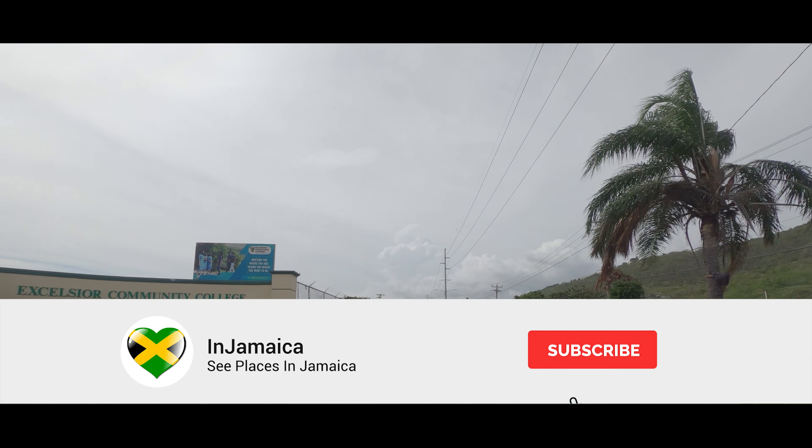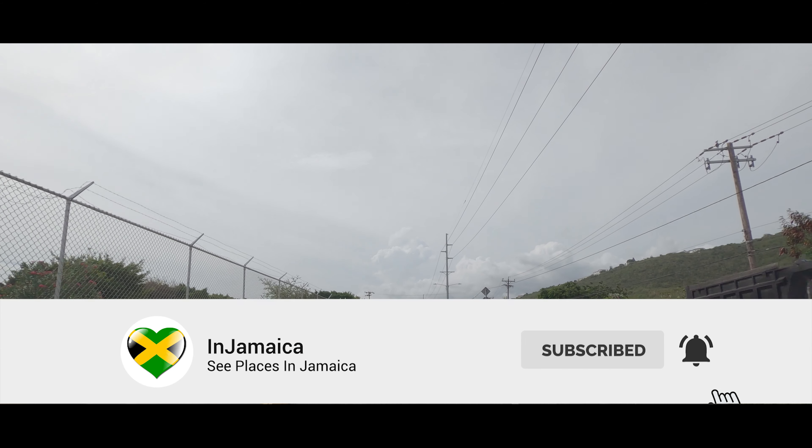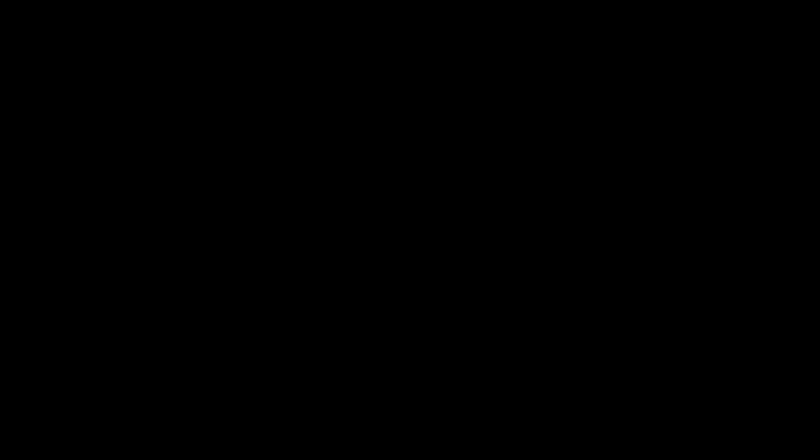We are now merging onto Mountain View Avenue. Please remember to subscribe to In Jamaica, give us a like and share, and thank you all for watching.